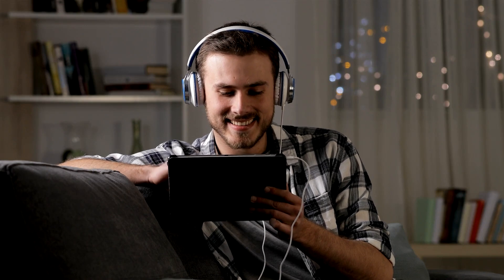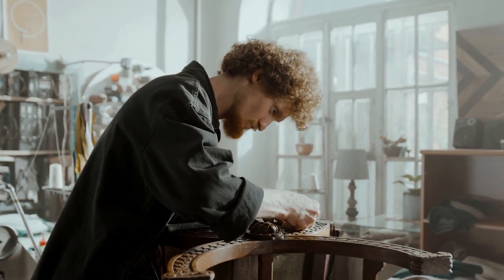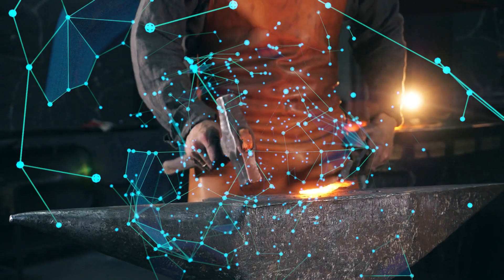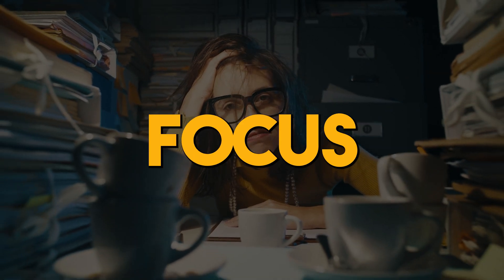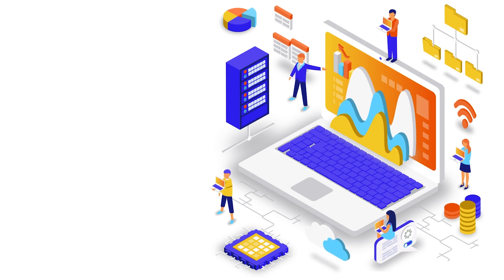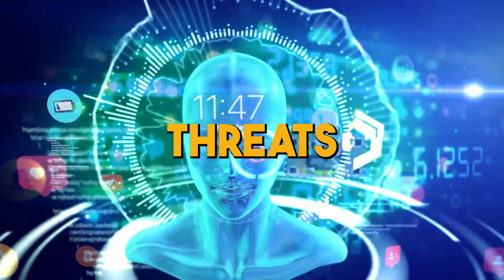Now let's delve into skill three: coding and scripting — a true game changer. Just as a master craftsman creates bespoke tools for a specific job, coding and scripting empowers you to tailor solutions to the unique challenges of cybersecurity. Think of it as wielding a virtual hammer and chisel to sculpt intricate defenses. Picture this: you're faced with a repetitive task that drains your time and focus. Enter coding and scripting — your digital minions that tirelessly follow your command. Whether it's scanning for vulnerabilities, analyzing logs, or responding to threats, your scripts do the heavy lifting while you focus on strategy.